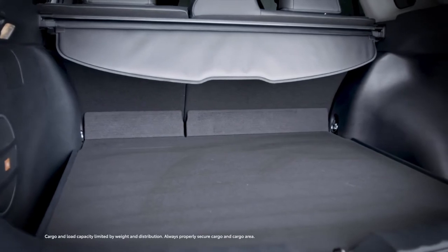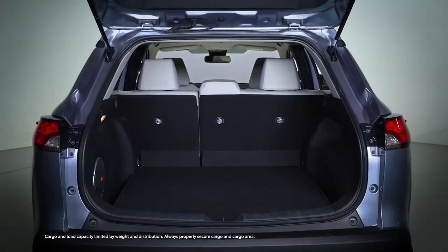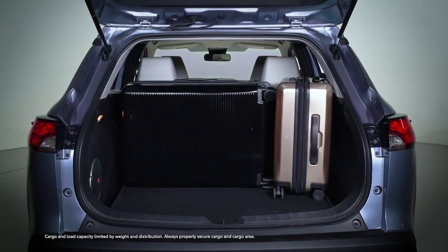Naturally, this is a crossover, so added space is key. Corolla Cross offers a big jump up over Corolla sedan when it comes to passenger and cargo space — nearly as much as RAV4, in fact.